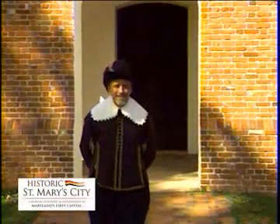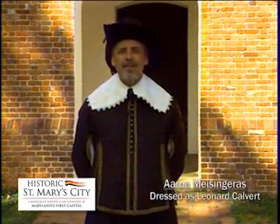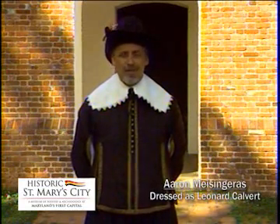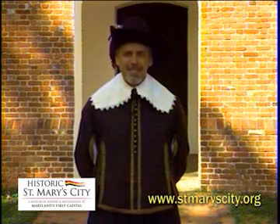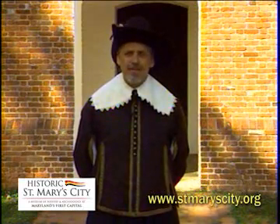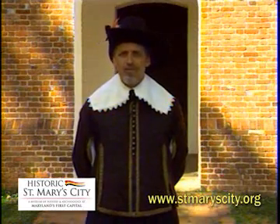Welcome to Historic St. Mary's City, a museum of living history and archaeology located on Maryland's first capital and one of our nation's most beautiful historic places. Decades of research are the foundation for the exhibits located across the acres and acres of this tidewater landscape.